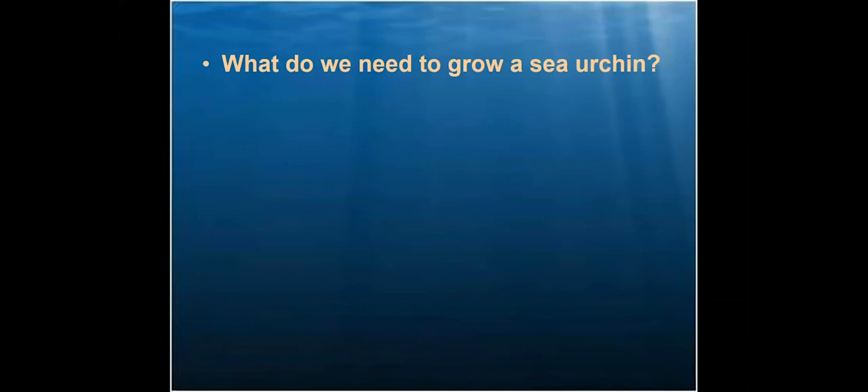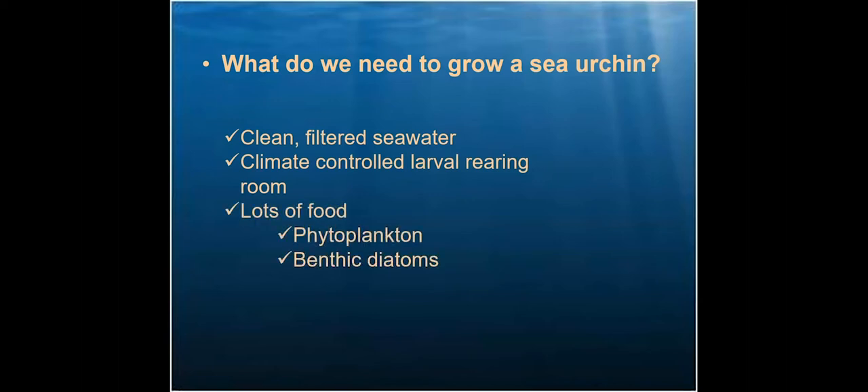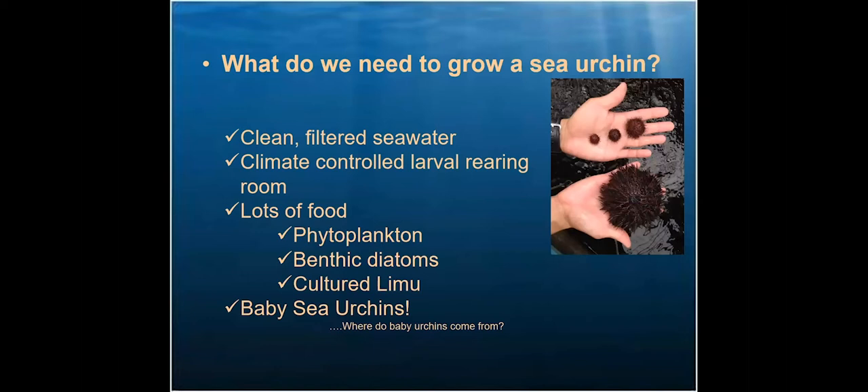It takes about five to six months to grow an urchin to the proper size for outplanting. We release them at about five to six months of age, at about 15 millimeters — roughly the size of a dime. To get a sea urchin from egg to outplanting, we need clean filtered seawater and a climate-controlled lab. We culture phytoplankton — single-celled plant microalgae that live in the water column — and also grow benthic diatoms, which are single-celled marine plants that live on surfaces. We also grow macroalgae to feed the urchins once they're big enough. Most importantly, we need baby sea urchins.